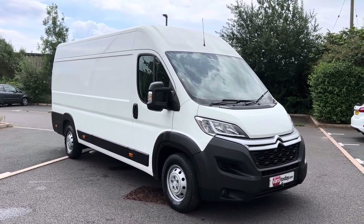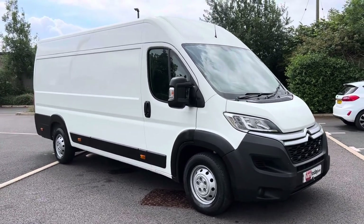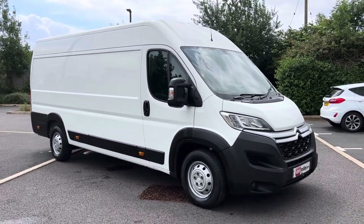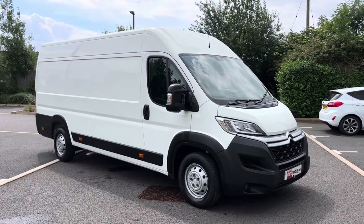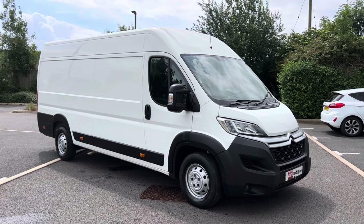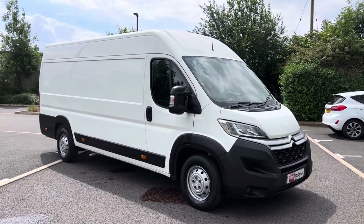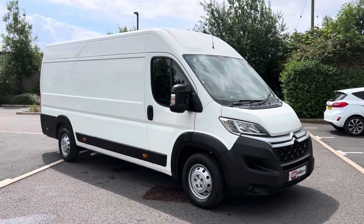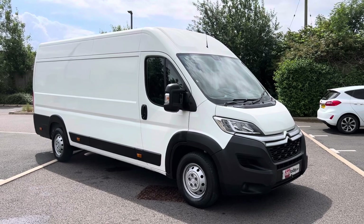Enterprise specification is the top of the range specification in these vans when you buy one new from Citroen. This means this van has electric windows, mirrors, air conditioning, DAB, FM, AM, factory sat-nav, Bluetooth telephone, Bluetooth music, reverse parking sensors, cruise control, and multifunction steering wheel.